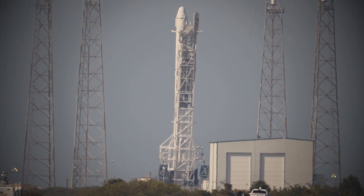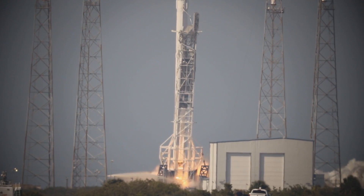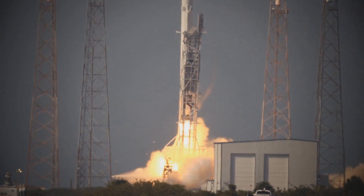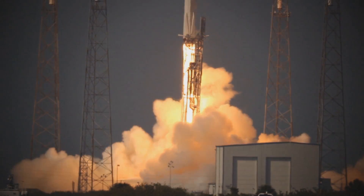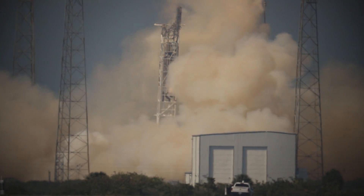T-minus 10, 9, 8, 7, 6, 5, 4, 3, 2, 1 — engine ignition, liftoff of the Falcon 9 rocket with science for today and for deep space exploration tomorrow. Falcon 9 has cleared the towers.